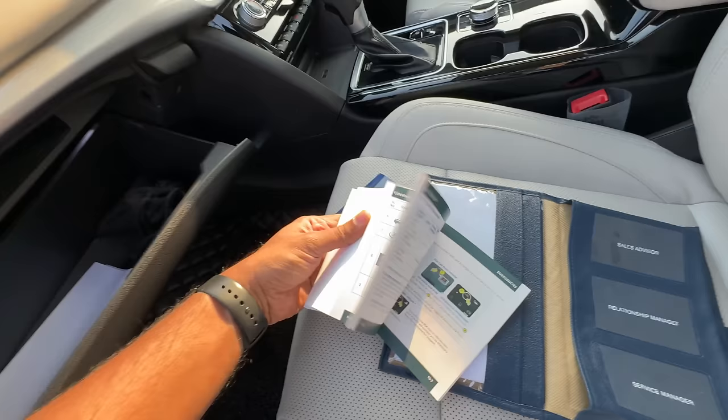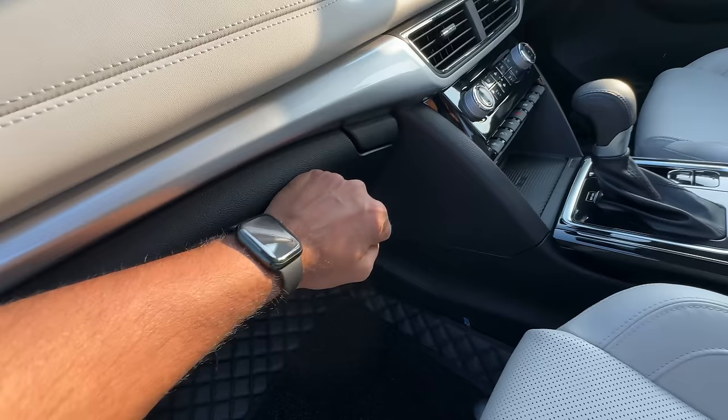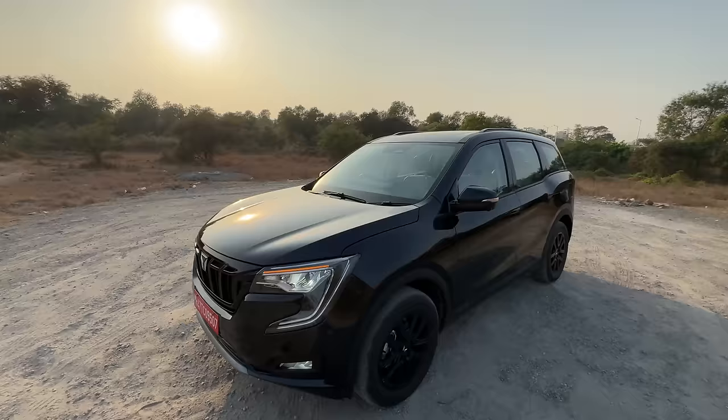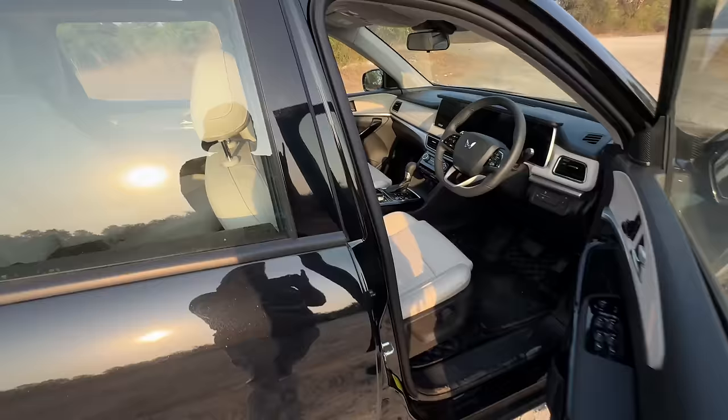A little bit of panel gap and it feels a little flimsy. There's leather treatment with dual stitching. Certain things are really good in this car, but I really don't understand how Mahindra missed an important feature like an auto-dimming inside rear-view mirror - a feature which even the XUV400 now gets. Mahindra has missed that one here.